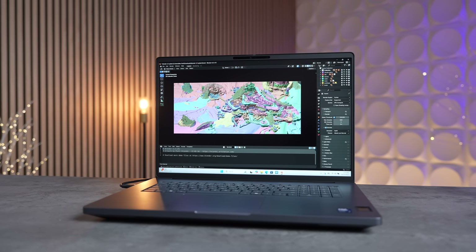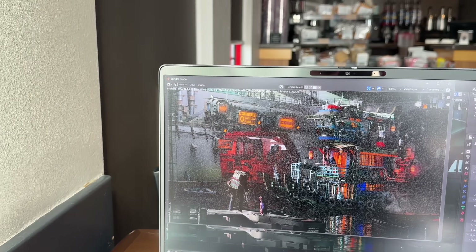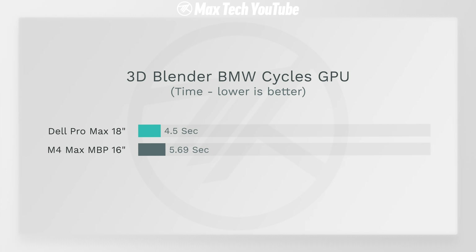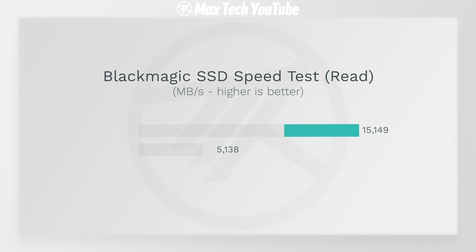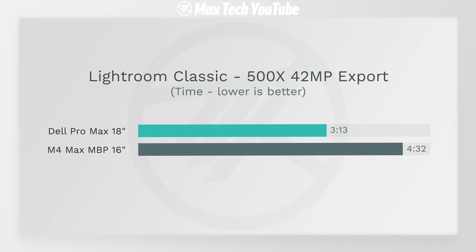Finally, we get into Blender 3D rendering, which as you probably know is one of the biggest reasons why people buy Windows laptops like this. The Dell Pro Max absolutely flies and beat the M4 Max across the board in all the project renders we tested. So as you saw from all those benchmarks, the Dell Pro Max is awesome for engineers, content creators, IT admins, or basically any professional that needs high-performance processing and graphics for sustained workloads.